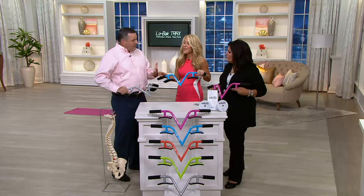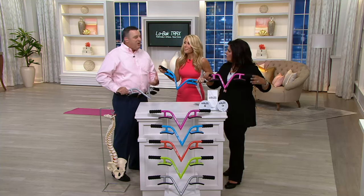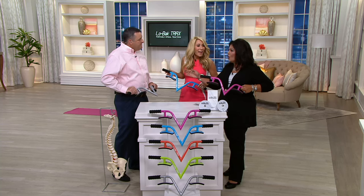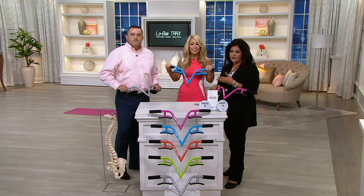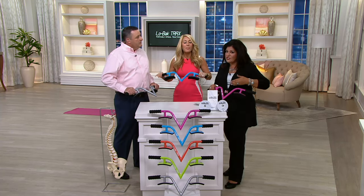My back was getting worse and worse as I aged. So with my knowledge of the spine, I came up with this — started tinkering around, made a bunch of prototypes, and this works. I'm a chiropractor who knows back pain, but I also experienced back pain. There's a big difference when you live it, when you own it. One thing that'll stop all the fun in your life — just like for Lori's father and her family — is back pain. It extends to everyone; it's not just about you.